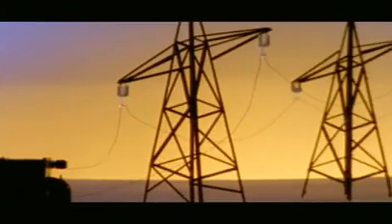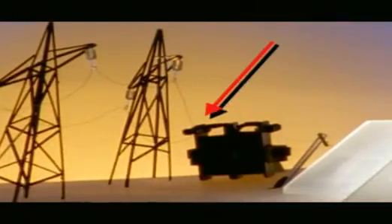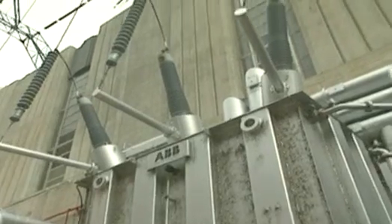If it wasn't for this routine of stepping up and stepping down, most of the electricity would be lost before it got to Vegas. Electricity is generated at 16,500 volts AC, stepped up to 230,000 volts AC by a transformer, and sent long distances down the power lines. Then it's eventually stepped down to 110 volts AC before it gets into homes. But why bother to step the voltage up and then down?